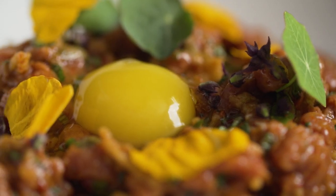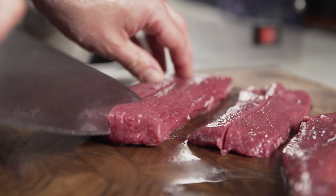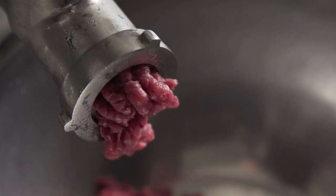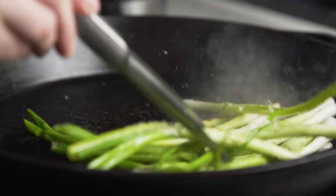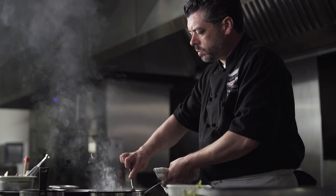For us it's all about using the entire animal, so we use all the rendered fat to sauté with, we use all the muscles for all of our charcuterie needs, braises, stews, stocks, dumplings, roasts, and sauces.